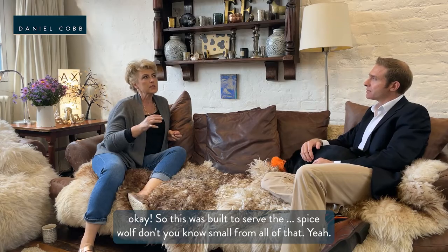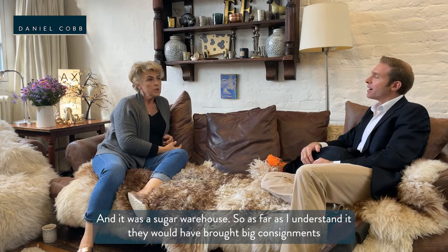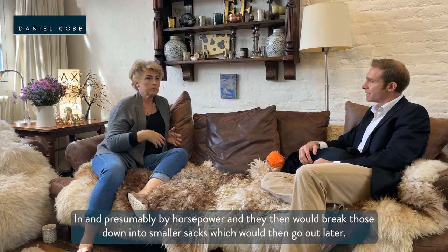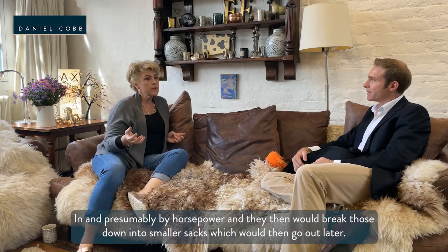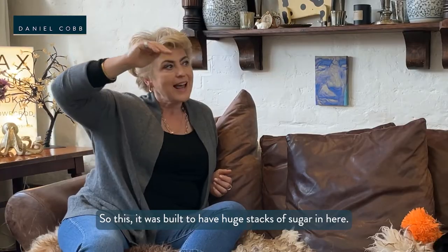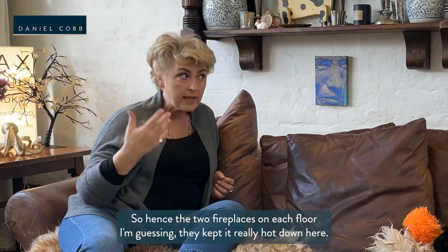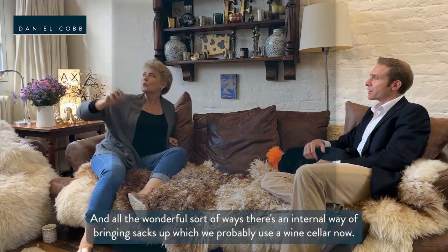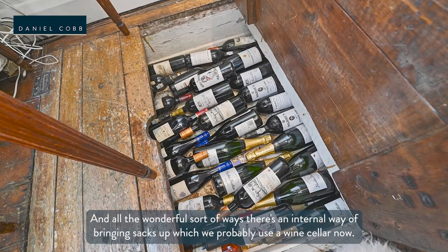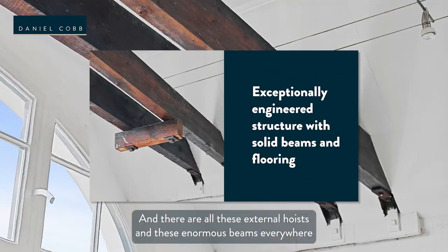This building was built to serve the Spice Walk and it was a sugar warehouse. As far as I understand it, they would have brought big consignments in — there was an open yard next door — and then they would break those down into smaller sacks which would go out later. It was built to have huge stacks of sugar, so hence there were two fireplaces on each floor, keeping it really hot. There's an internal way of bringing sacks up which we now use as a wine store, and there are all these external hoists and enormous beams everywhere.